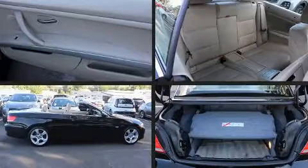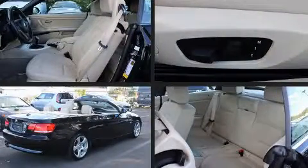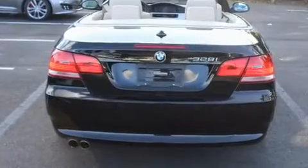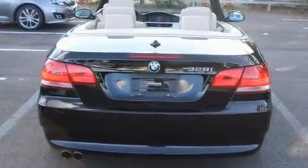Come test drive this 2008 BMW 328i. This two-door, four-passenger convertible still has fewer than 60,000 miles. BMW made sure to keep road handling and sportiness at the top of its priority list.